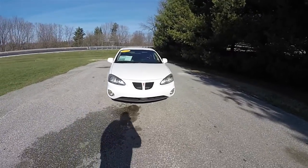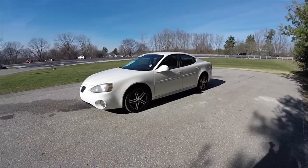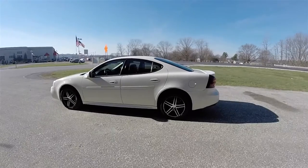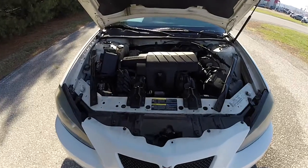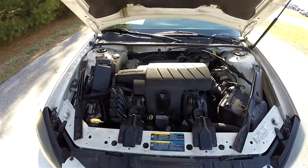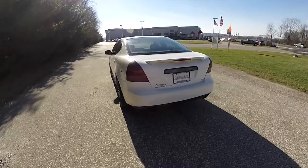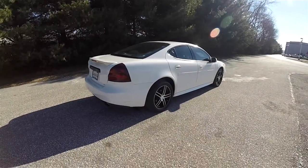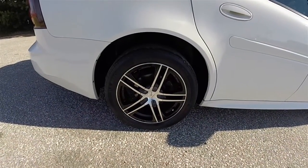Hello everyone, today we're going to take a quick walk-around look at this very nice and very well-equipped 2006 Pontiac Grand Prix GT. This Grand Prix is ivory white, has the ebony and cashmere premium perforated nuance leather interior. This vehicle is front-wheel drive, powered by GM's 3.8-liter 3800 Series 3 supercharged V6 engine, with a four-speed electronic automatic transmission with overdrive, and aftermarket 17-inch aluminum wheels.